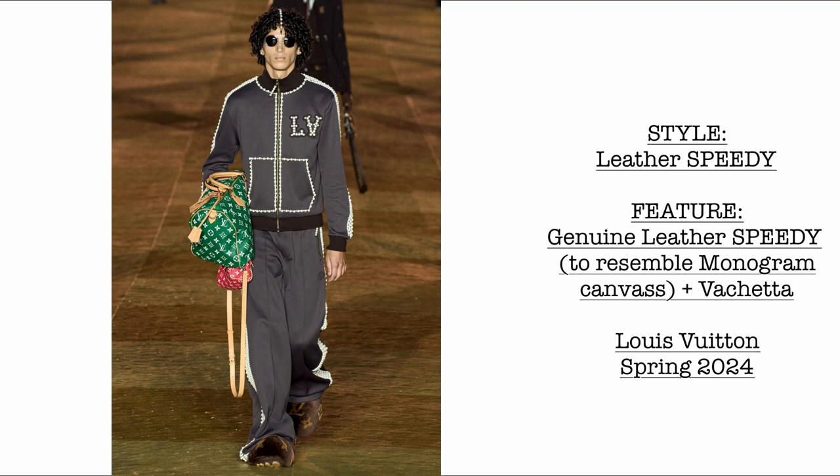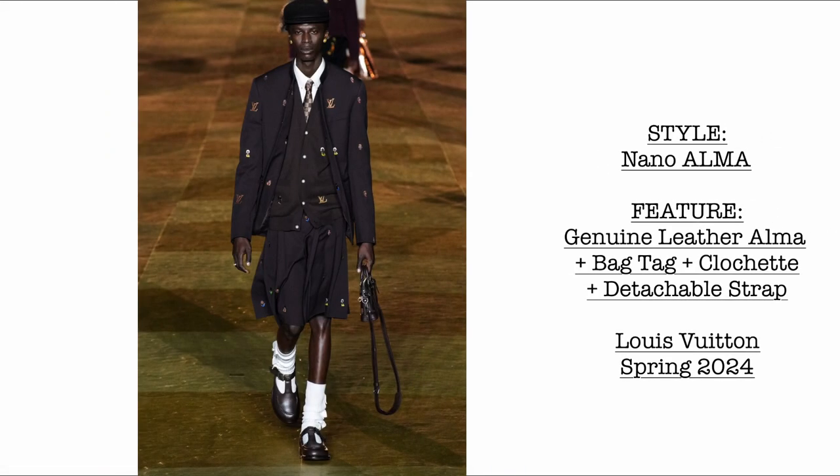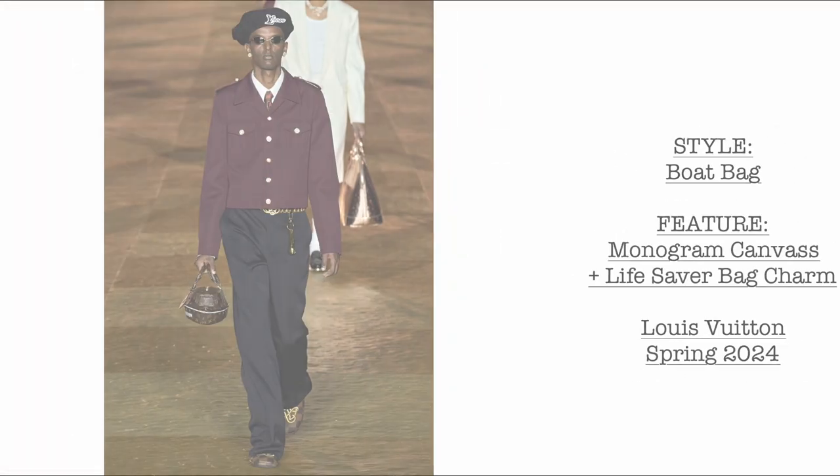Then we have another leather Speedy — made of this beautiful supple genuine leather to resemble monogram canvas — with vachetta, bag tag, and clochette. Then, look — they have a Nano Alma in this fashion show! Made entirely of genuine leather, still with bag tag, clochette, and a detachable strap. What do you think of the Nano Alma?